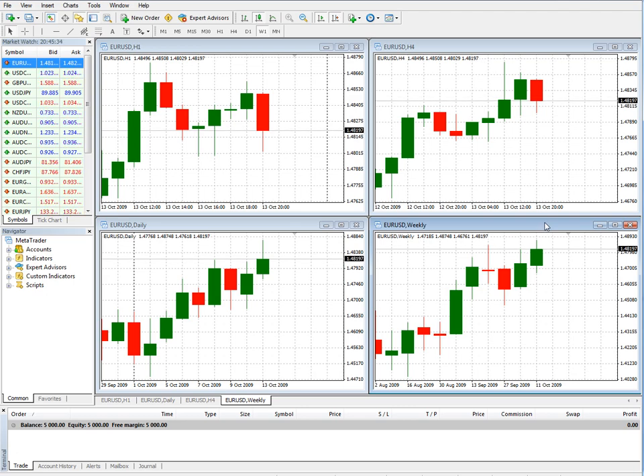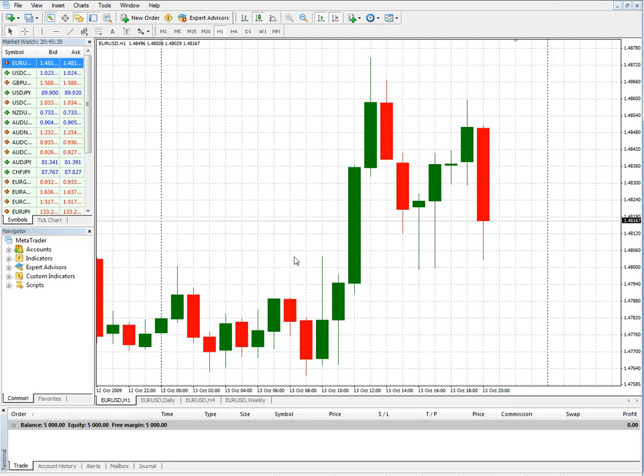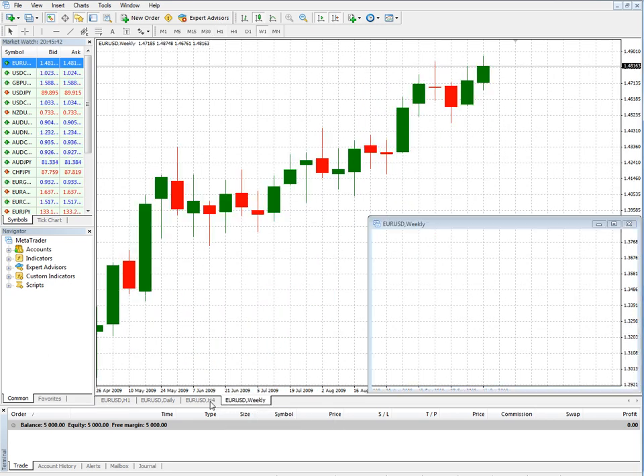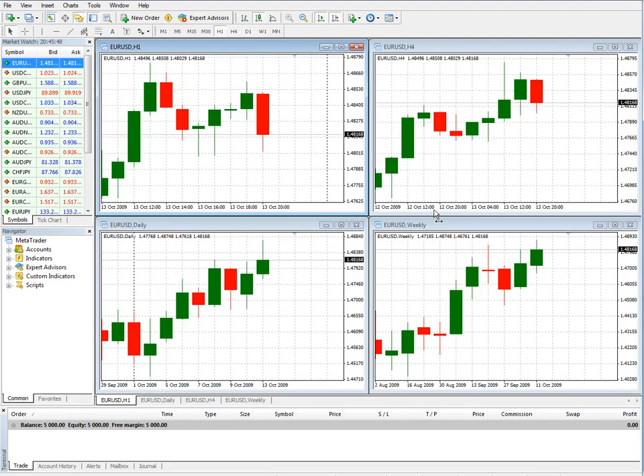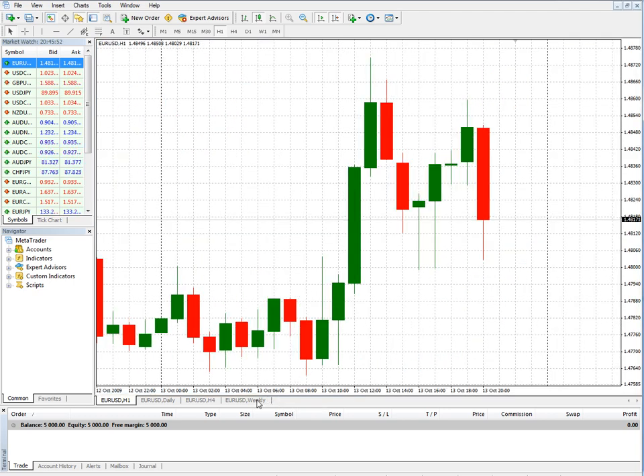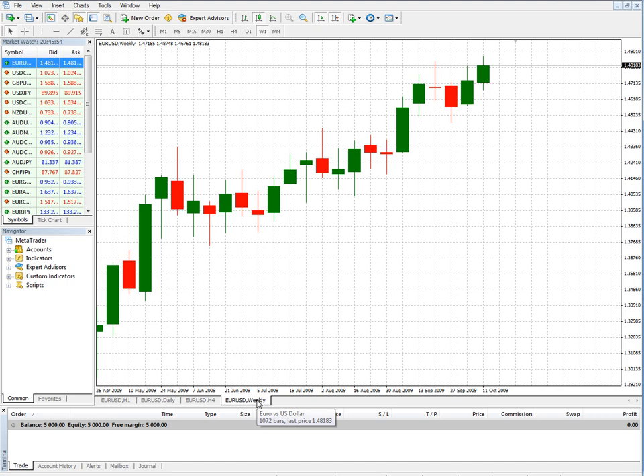I'm going to expand this, and you'll notice that once that's expanded, all of the other ones are large too. We can go back down and see them all in one screen. But what we'll do in this is set up what I like to call a top-down trading setup.